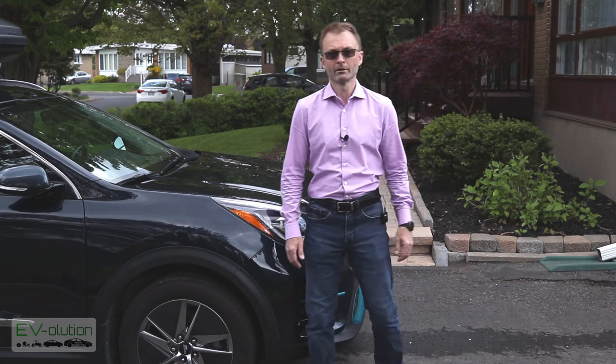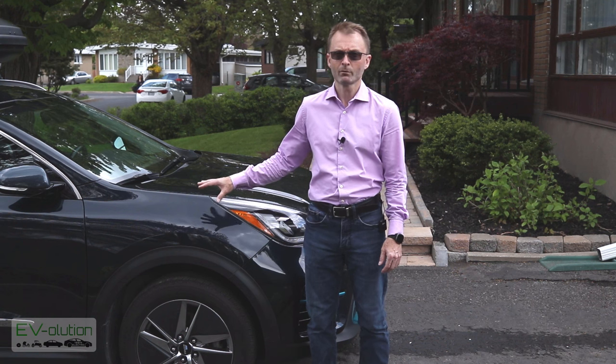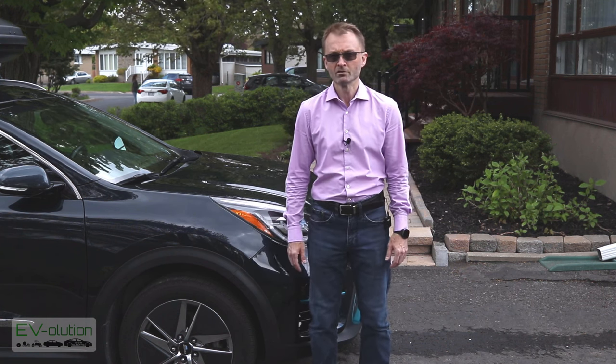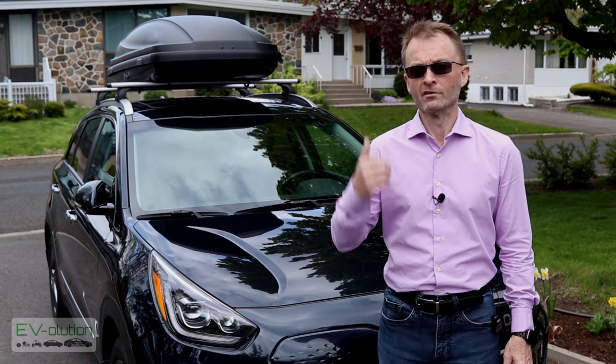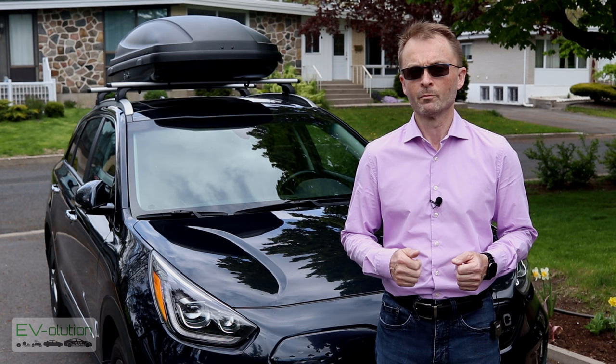Welcome to Evolution. My name is Andre Lawrence. What do you do if you own an electric car like the Kia Niro EV that isn't rated for towing, and you want to go on a road trip with a couple of adults and some extra luggage? Fortunately, there are solutions, as you can see here, but when I started to look into it, it was a little more complicated than I had anticipated.